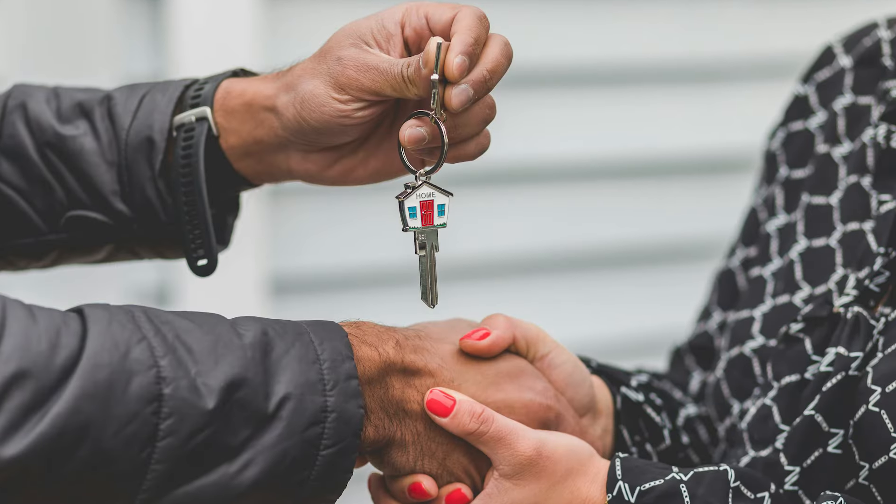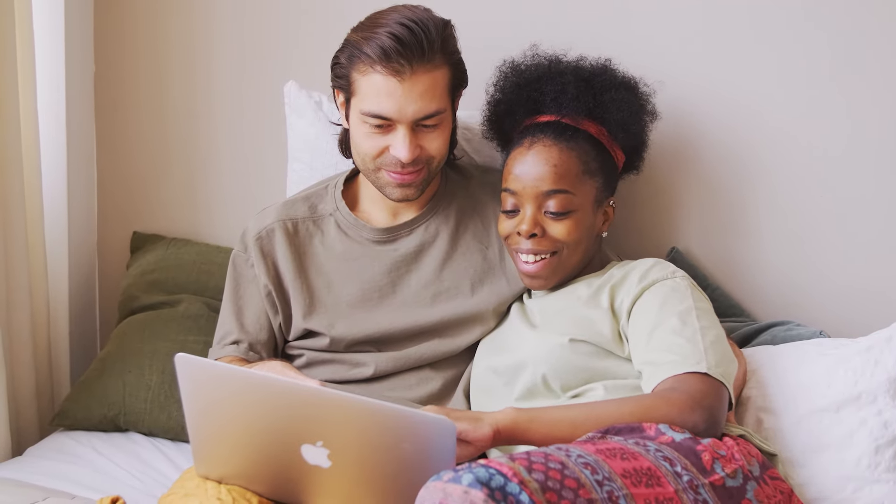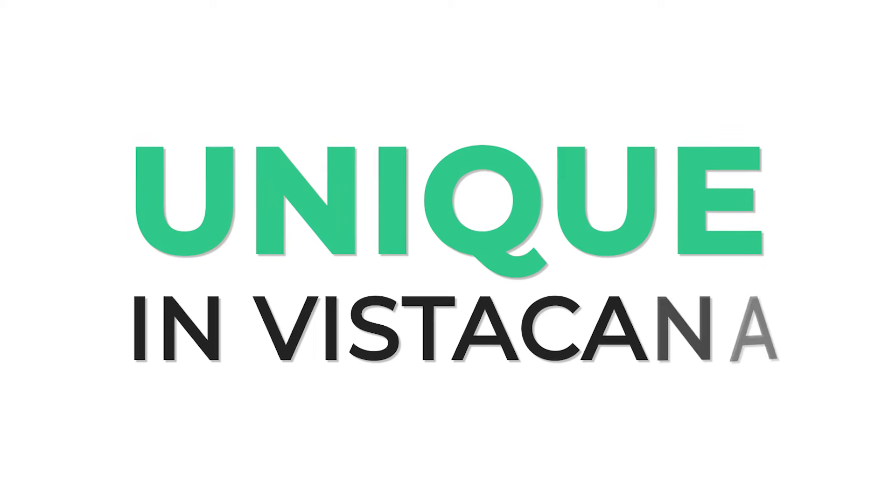For those of you who purchased in Unique and haven't seen any updates on it, this is for you. So please sit back, get comfortable, and enjoy today's presentation of Unique in Vistacana.